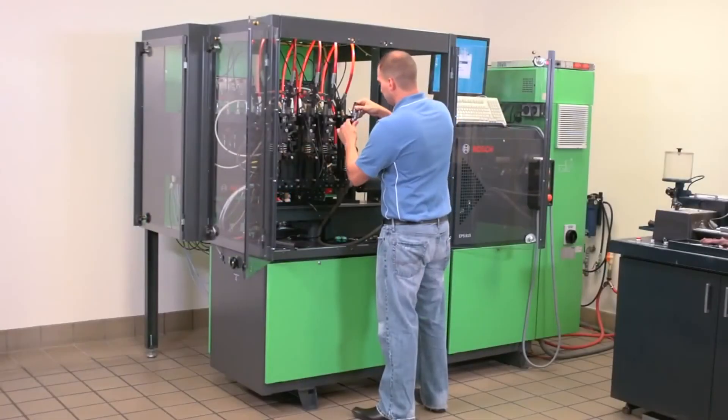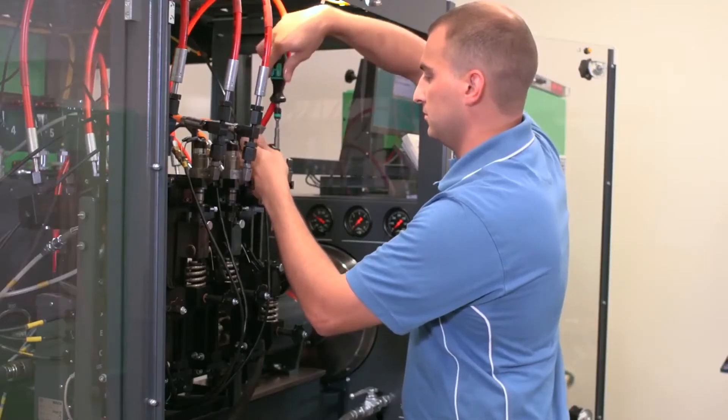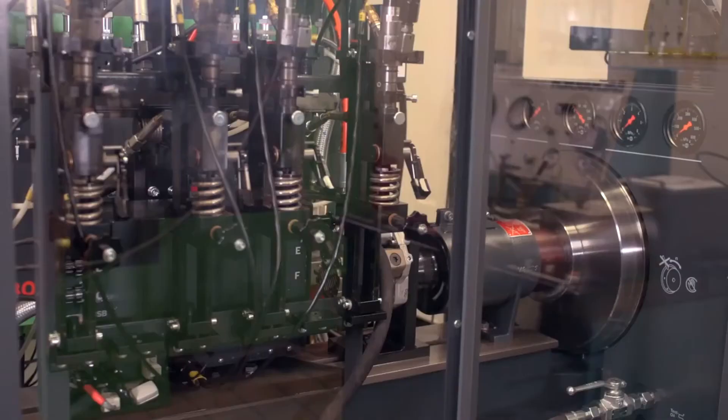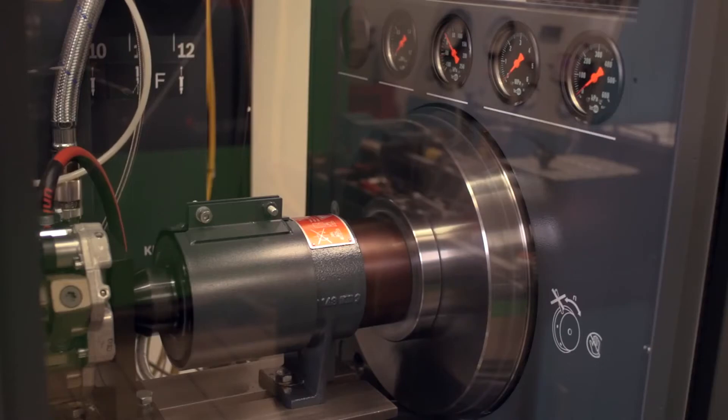Having the right equipment is a big plus. A lot of these companies that are rebuilding injectors, I don't think they have the equipment that Williams Diesel has. The job definitely gets done the right way with the right tolerances. The injectors are built right, and that's why they back it with a one-year warranty.